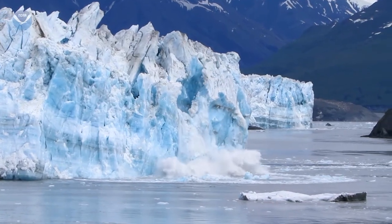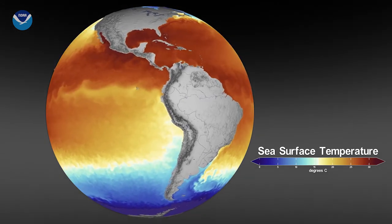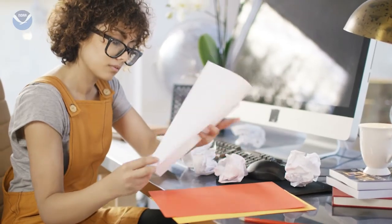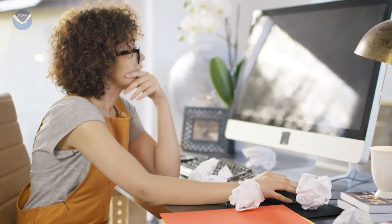And climate change is making the problem worse, as warmer ocean water holds less oxygen. Now that's scary. Fortunately, we have the opportunity to rewrite the ending to the story.